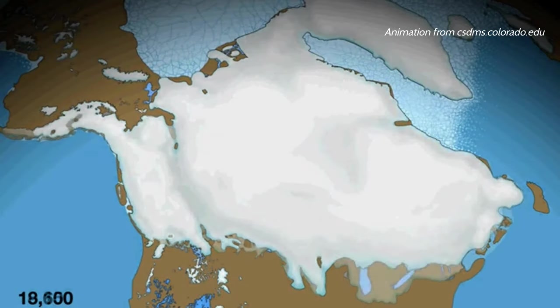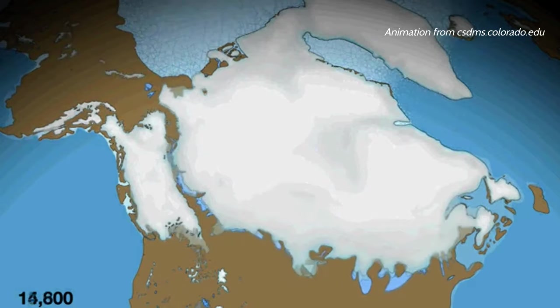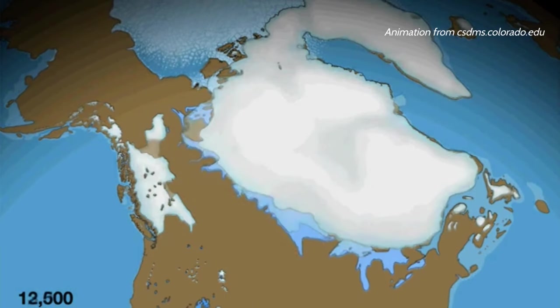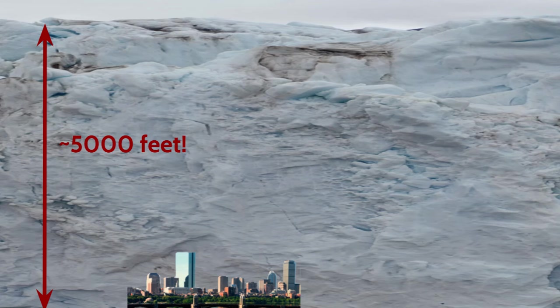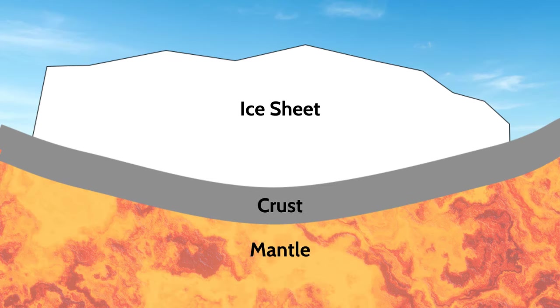At the end of the last ice age, around 18,000 years ago, the ice retreated and sea levels rose with the added meltwater flowing into the ocean. But it turns out that the incredible amount of ice, up to 5,000 feet thick over parts of New England, was so heavy that it pushed the Earth's crust several hundred feet down into the mantle.